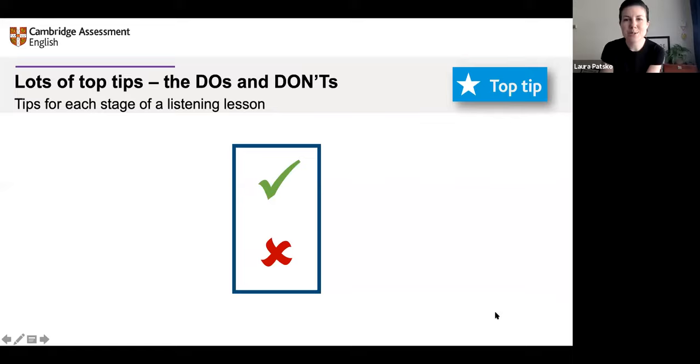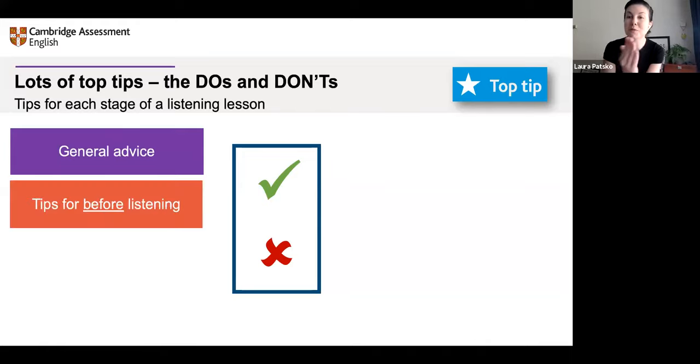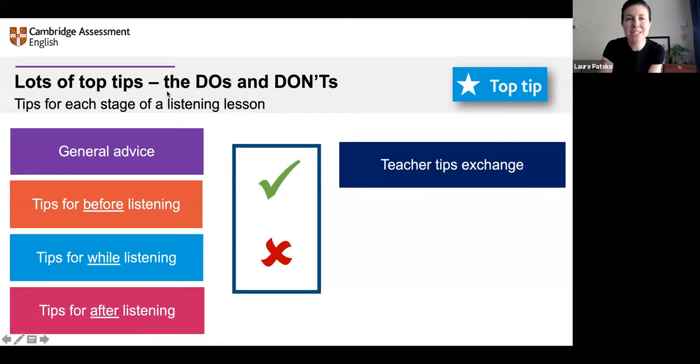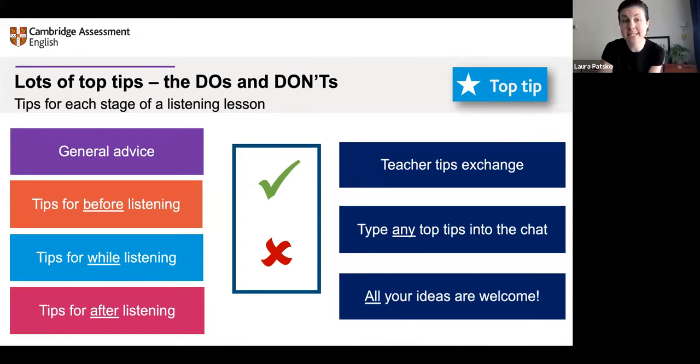Let's look at some do's and don'ts. Not only does the guide have top tips per activity, but it also has tips for different stages of a listening lesson — different aspects of listening, different sub-skills. It has general advice, and also tips for what to do before you listen, while you listen, and after you listen. There are loads of tips in the guide. I'd like to hear your opinions — please use the chat box. We're going to have a little teacher tips exchange. Can you type any of your top tips for listening? All your ideas are welcome — before, while, or after listening.